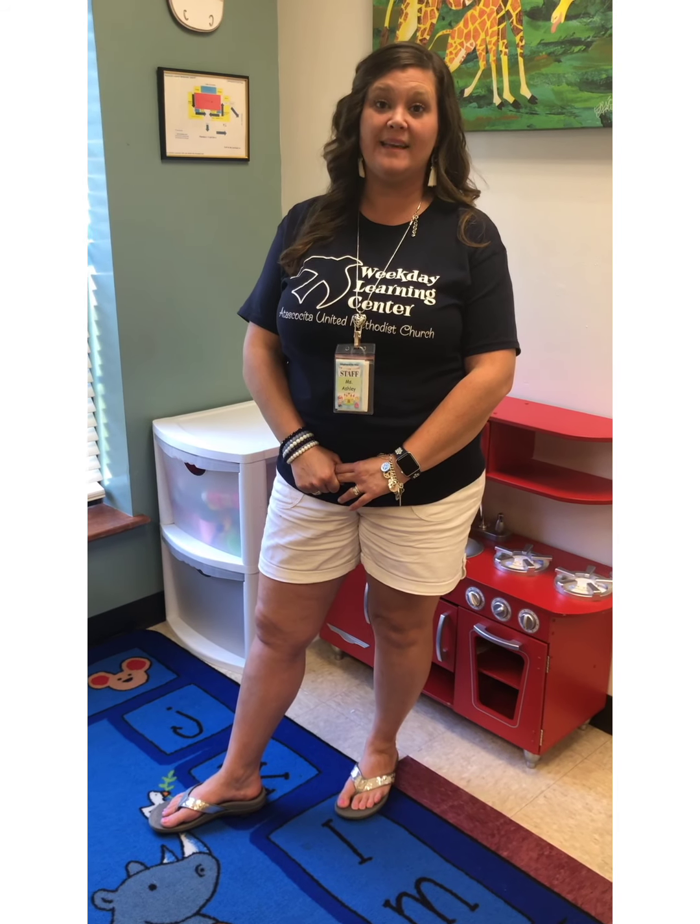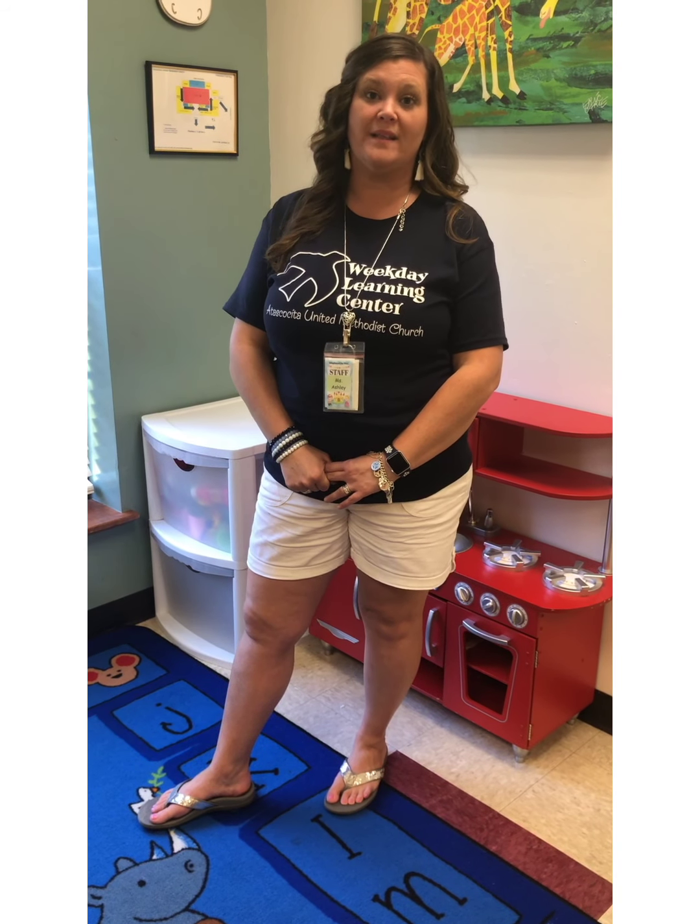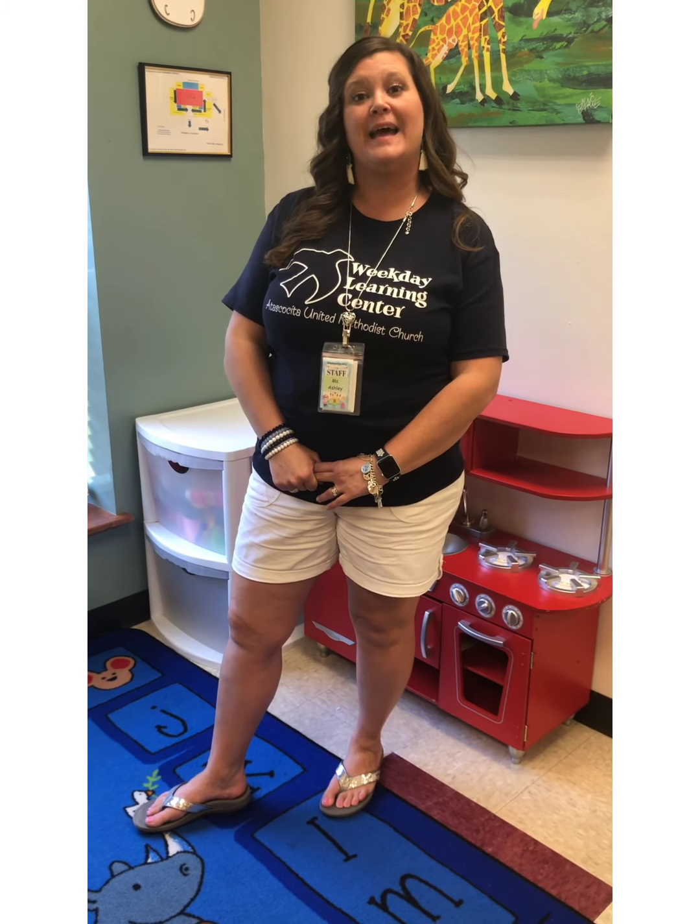Lunches here at the Weekday Learning Center are very important. We really like to practice independence, so we encourage you to send something to school with your child that they can open easily and close as well. We also really need you to send in a water bottle for your child. Please make sure that it's labeled and put into a baggie as well to prevent the contamination and spread of germs throughout our children and classrooms.